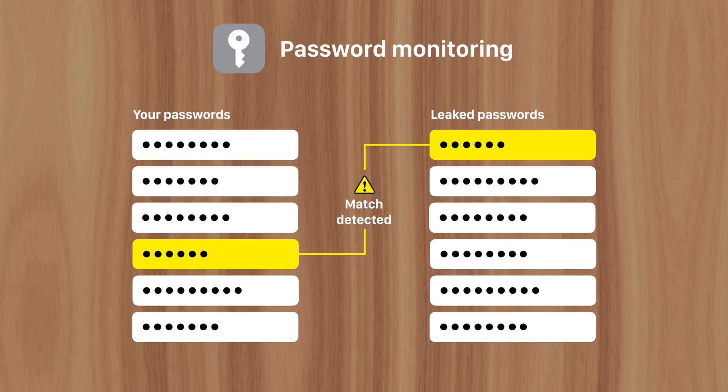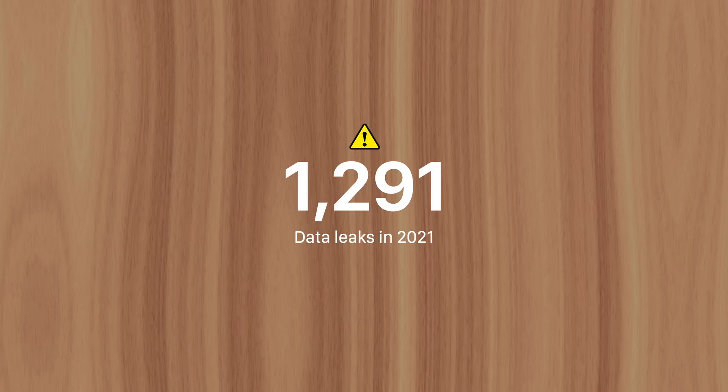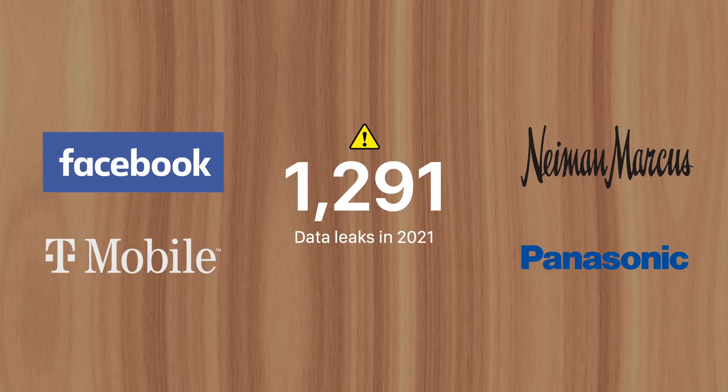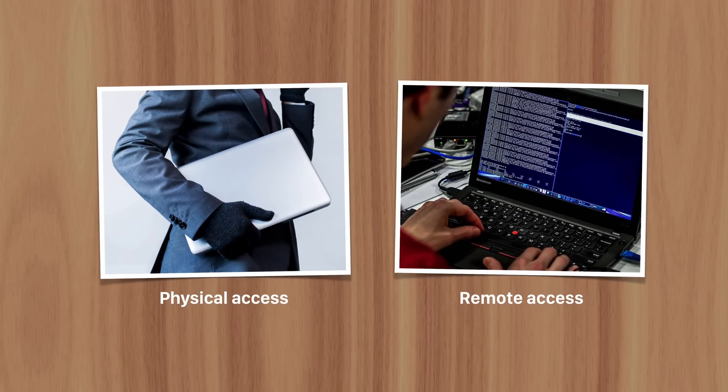But how are these data leaks actually happening, and who's responsible? They're actually quite common. In 2021, there were 1,291 data leaks from hundreds of different companies, including Microsoft, Facebook, T-Mobile, Neiman Marcus, and Panasonic. The security breaches are carried out a number of ways.